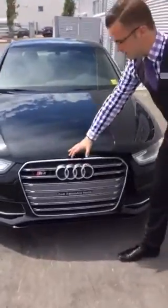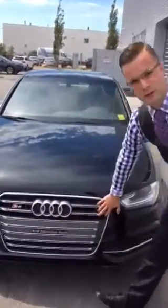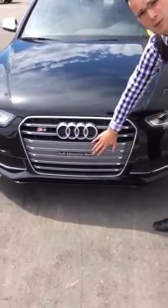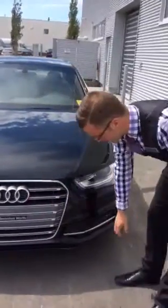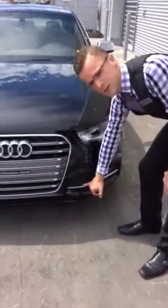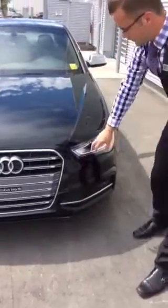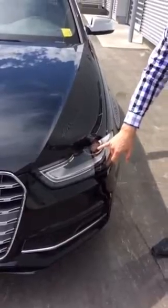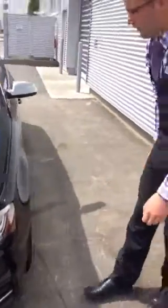We'll start at the front. You have Audi's classic single-frame grille. With the S4 model, you'll notice that it is an aluminum brushed grille to set it apart from the A4. You have an aggressive chin spoiler as part of your S4 package as well. Paired with your LED daytime running lamps and your Bi-Xenon headlights, you'll have excellent visibility at night.